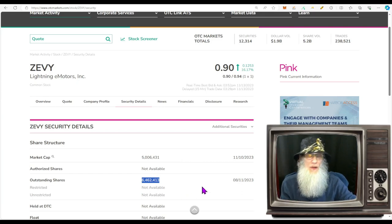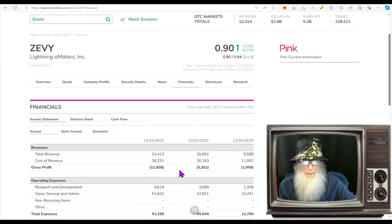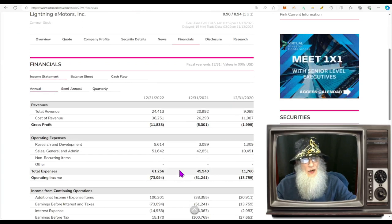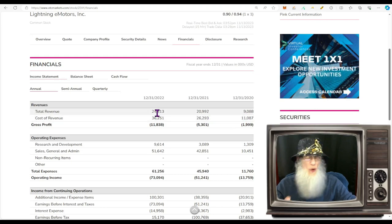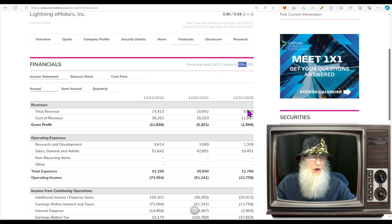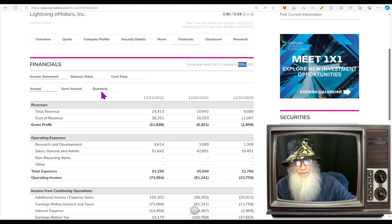Looking at the financials: they've been increasing revenues over the last three years, which is good news — jumping from $9 million to $21 million to $24 million. The problem is the more money they make, the more money they lose. They are losing a lot of money quarterly.